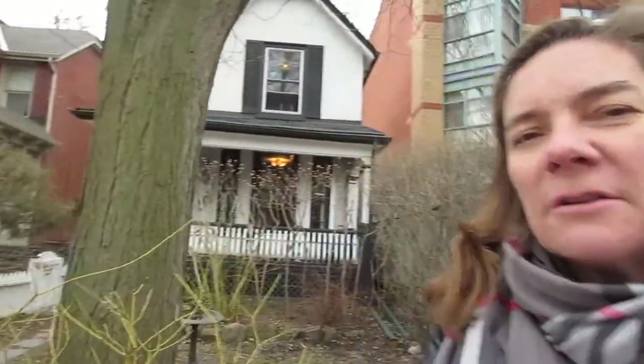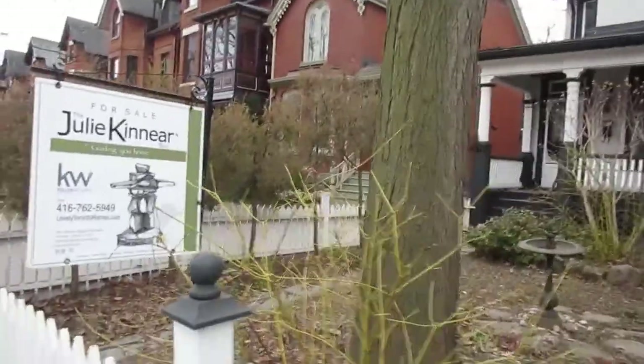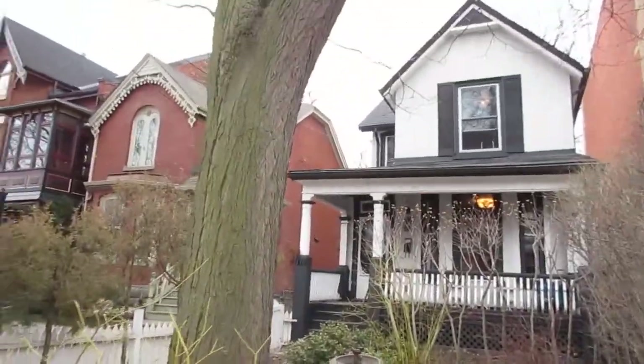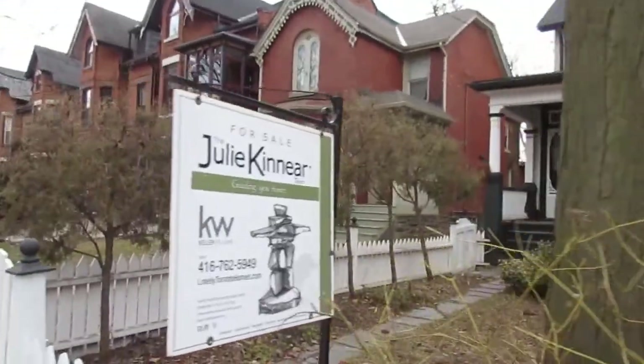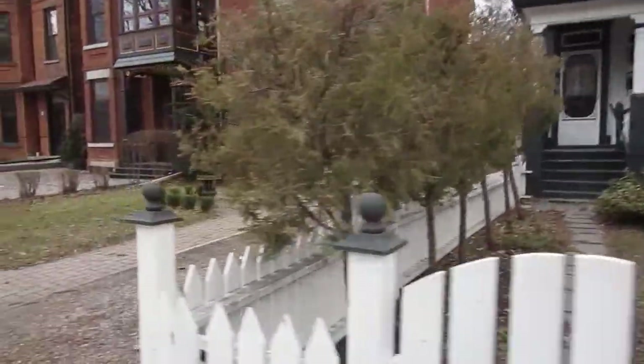Hi there, it's Julie Kinnear of the Julie Kinnear team and I'm standing right in front of 170 Cowan Avenue. We're in the heart of Old Parkdale. This is a spectacular two-story detached — it's really hard to tell from the front just how large and spacious it is. It's a great family home, it's a wonderful artist's retreat. It's got so much going for it.